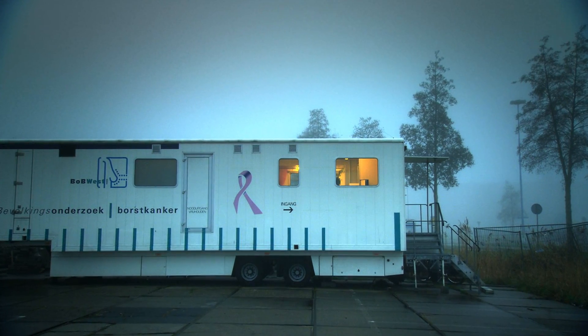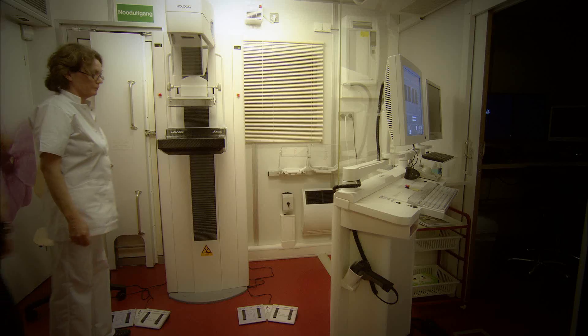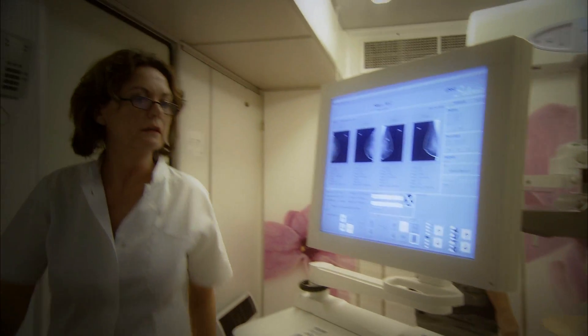We do about 70 clients per unit per day. We have 63 units, 58 of which are mobile units and 5 are fixed units. We have about 20 radiology stations. There are 600 people working in the screening, of which 100 are radiologists.